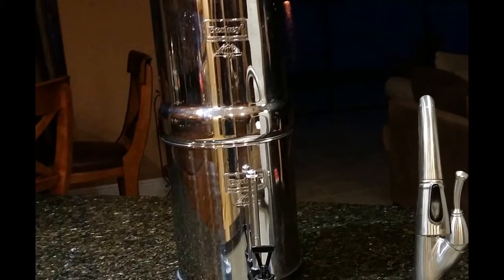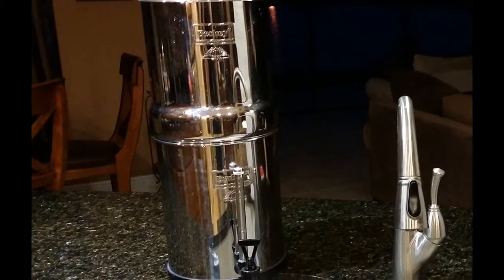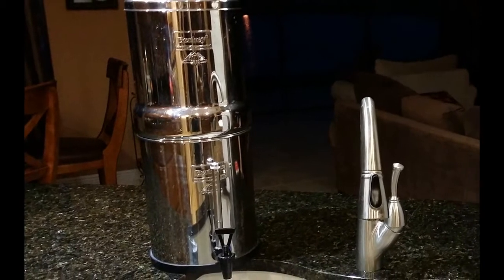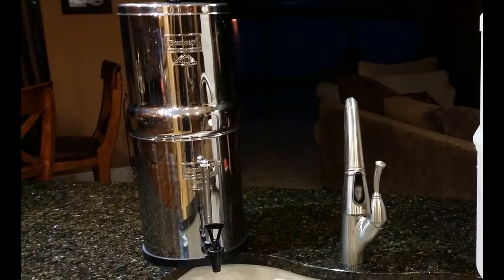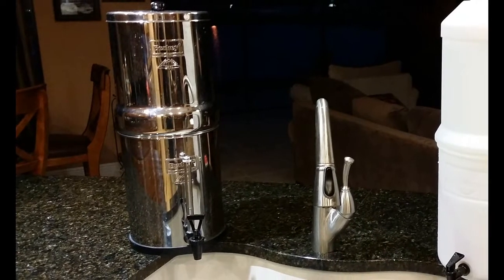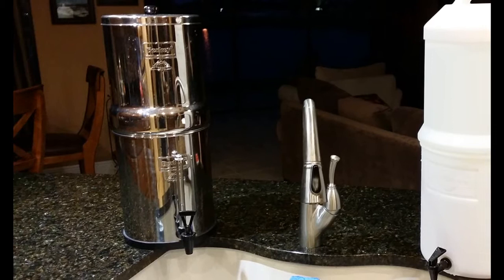I'm hearing about all the scary things that are getting into the water, and my first priority is to keep my family safe. So we went out and got a Berkey filter, and the water tastes great — it tastes a lot better than tap. We're confident it's taking out fluoride and chlorine and arsenic and all kinds of other dangerous chemicals.